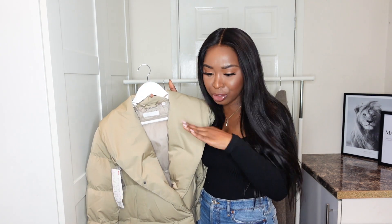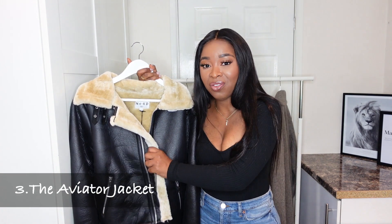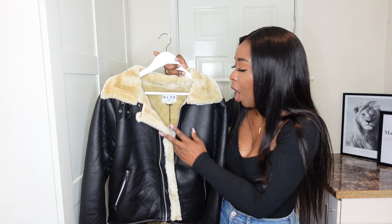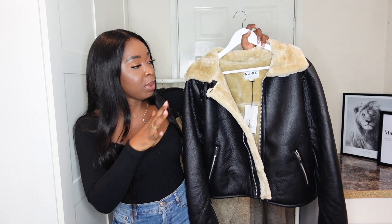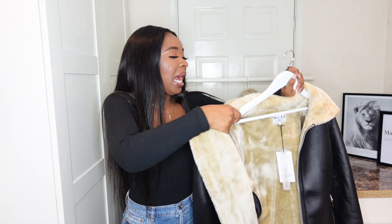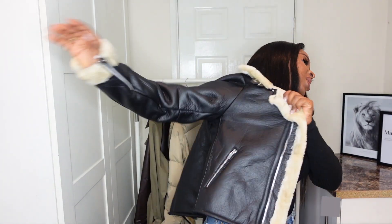Next on the list we have this beautiful aviator jacket — it's a short one. The rest of them are quite long but this is a short aviator jacket from Naked. I love the detail on the inside and the lining because it adds a bit of character to the jacket. It can be worn on any casual outfit and it literally just elevates it. Let me put it on for you so you can see — how nice is this? You just put it on and you're good to go.